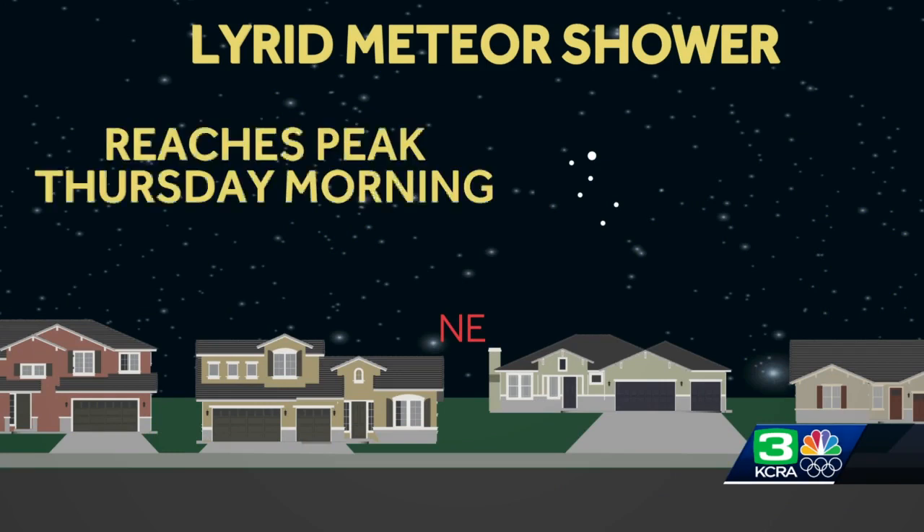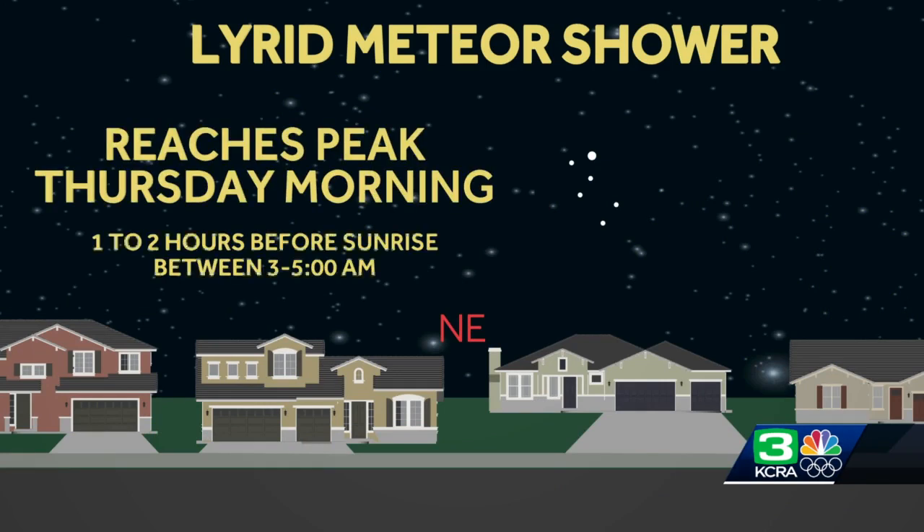It actually is peaking tonight. The best time to view this is after the moon goes down, so you have to wait until early tomorrow morning. If you get up between about three and five o'clock in the morning — one to two hours before the sun starts coming up and brightening the sky — that's going to be the best time.